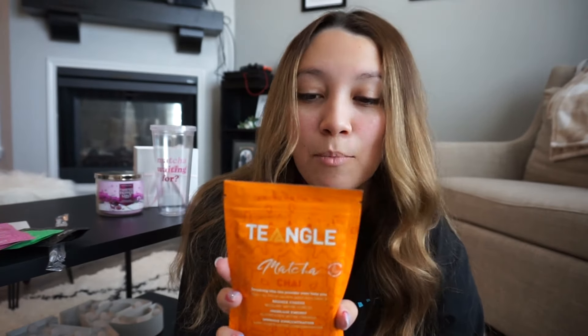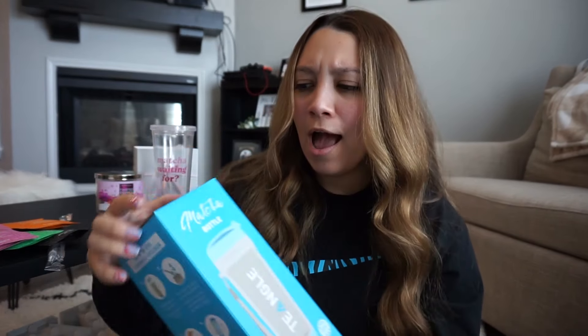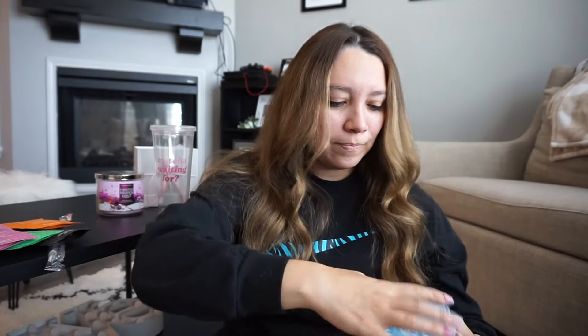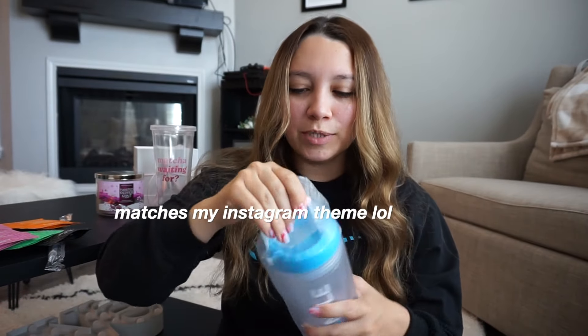The really neat thing is that on each package there are directions on how to use it — you need one to two Tea Angle spoons in hot or cold water, shake it, then drink two times a day: morning and lunch. Tea Angle also sent me a matcha bottle that says 'Tangle' on it. They gifted so much, I'm honestly so grateful. I love this blue color — it's really cute.